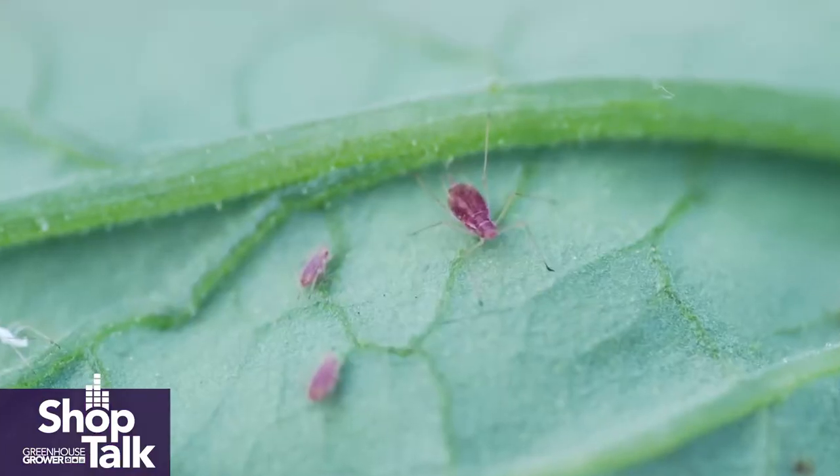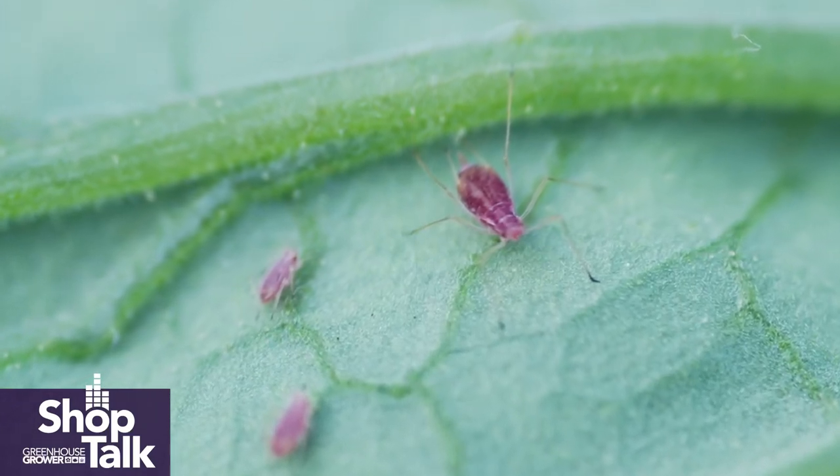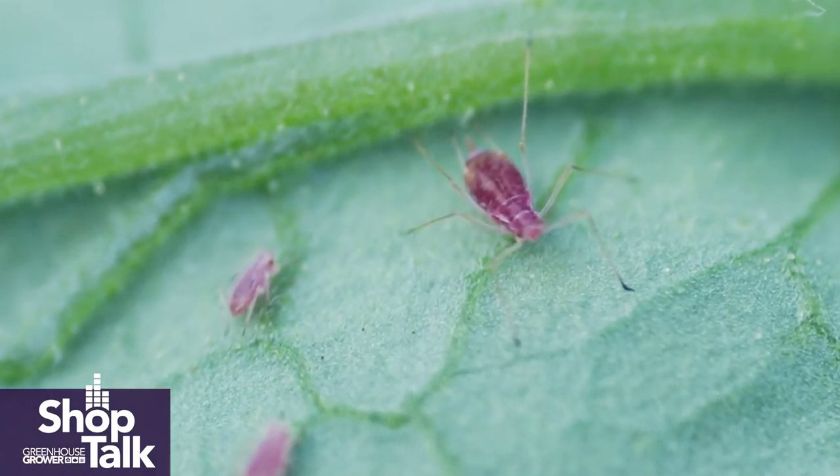Aphids are really interesting in that they get active at such a low temperature — 50 degrees Fahrenheit — and you've got green peach aphids already active. There really aren't any crops that they don't like very much. Most of my experience is with tomatoes, peppers, and cucumbers, and they like all of them equally. Because petunias are such a close relative of tomatoes and peppers, you're going to see them on petunias and just about every other thing we do in the greenhouse.